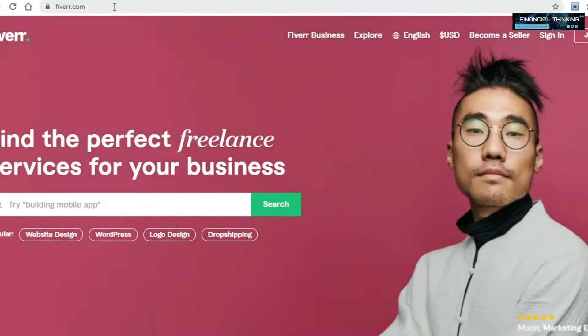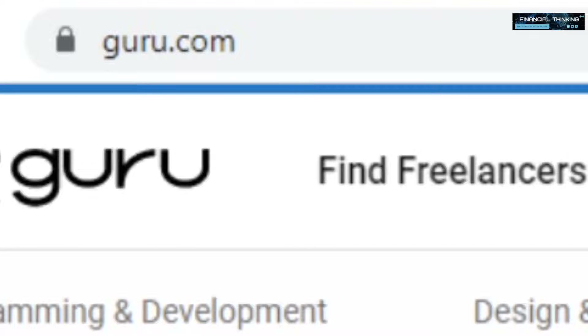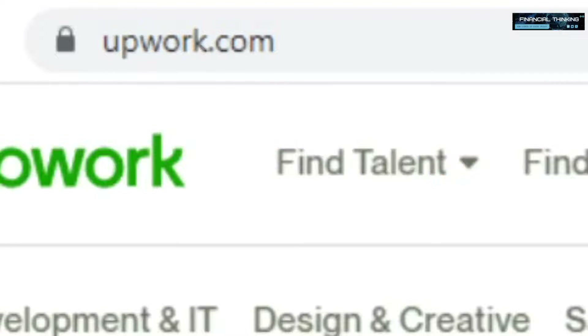The main platforms I'd recommend other than peopleperhour are as follows: fiverr.com, guru.com, freelancer.com, upwork.com, and finally seoclerk.com.